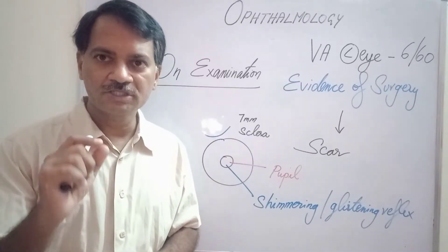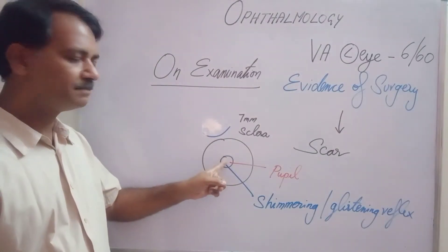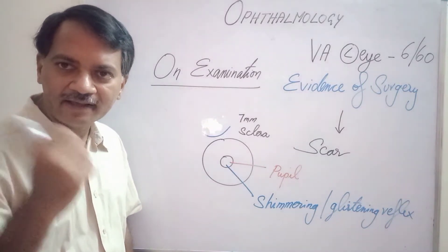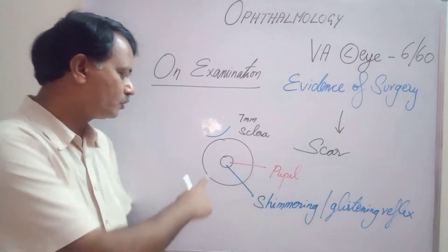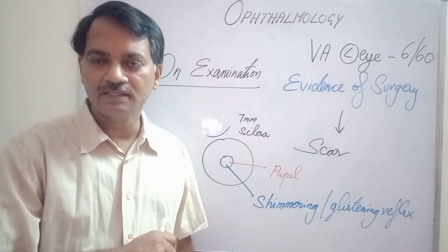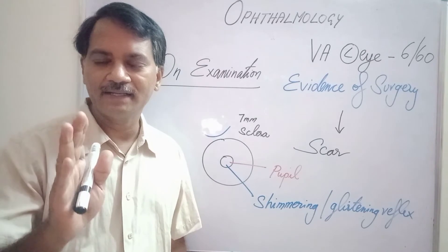In this part of the video, you must have noticed that the pupil was black in color, and on throwing light from different angles, there was a shimmering or glistening reflex noticed in the pupillary area. This showed that there is an intraocular lens implanted in this patient.